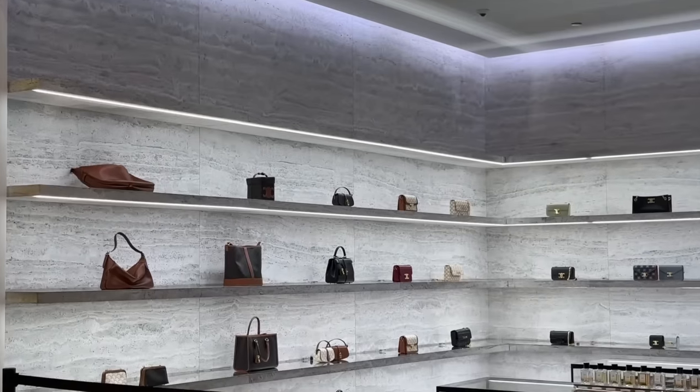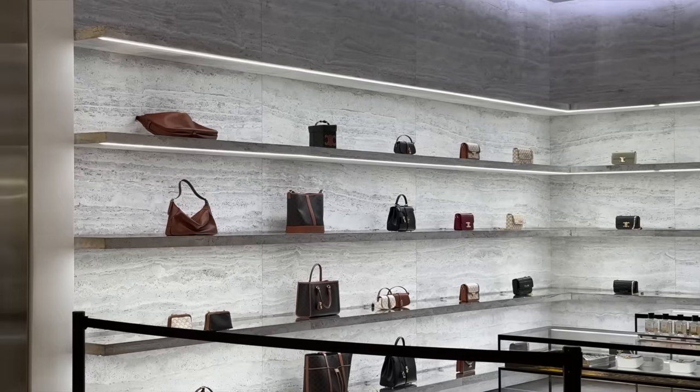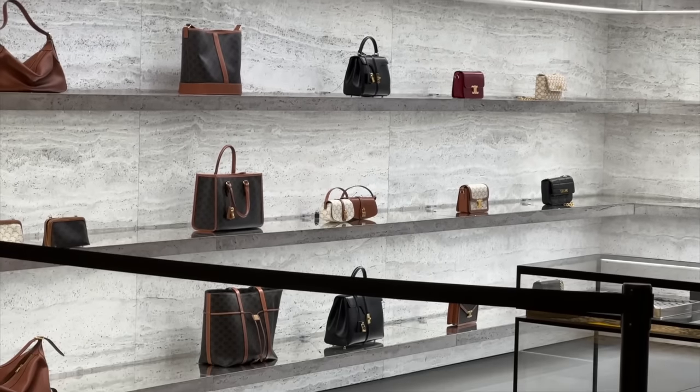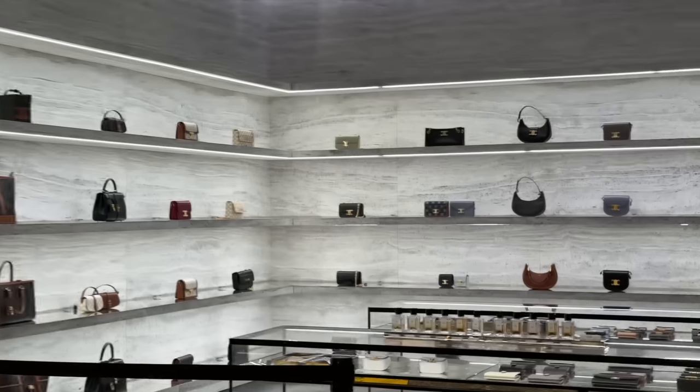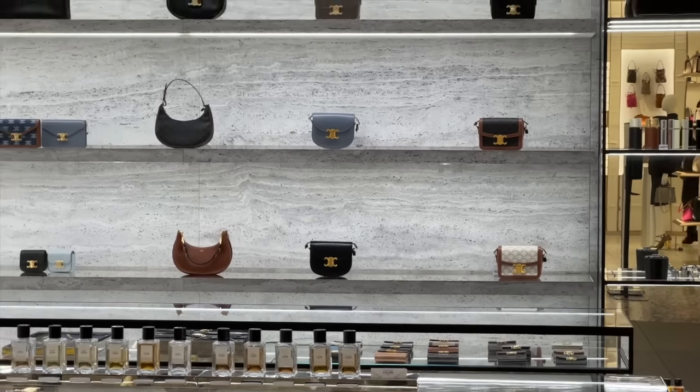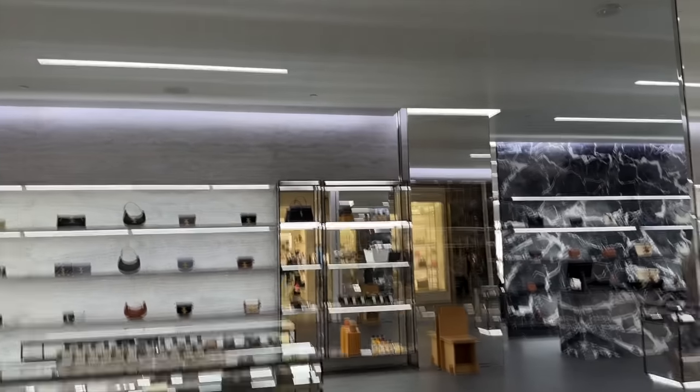Celine! What do we have? We have the Triomphe and we have the 16. Let's see if they have the mini 16 in here. Let's head in and see what we can find.